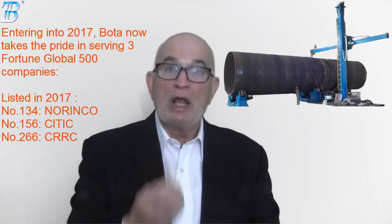BOTA serves two Fortune Global 500 companies with products including Welding Column, Welding Rotator, Positioner, and CNC Cutting System.